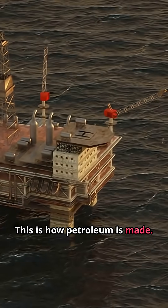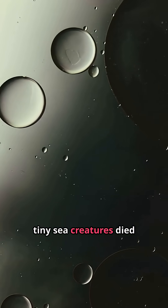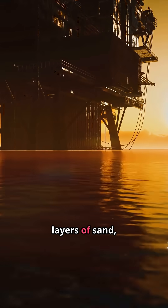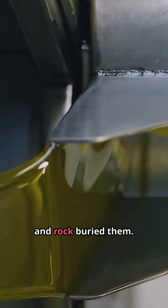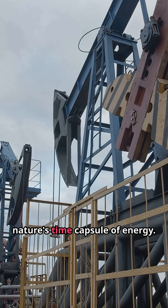This is how petroleum is made. It all begins deep underground where plants and tiny sea creatures died millions of years ago. Over time, layers of sand, mud, and rock buried them. Under heat and pressure, those ancient remains transformed into crude oil — nature's time capsule of energy.